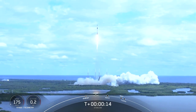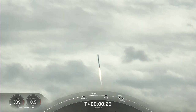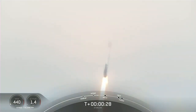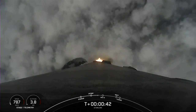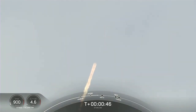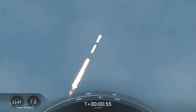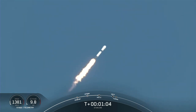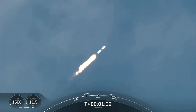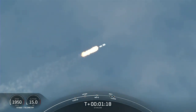Vehicle is 15 miles downrange. Nominal power in telemetry. The vehicle is supersonic — Falcon 9 is traveling faster than the speed of sound. Max Q: we've just passed through the point of maximum dynamic pressure that we'll feel during the flight.